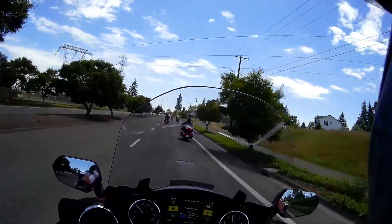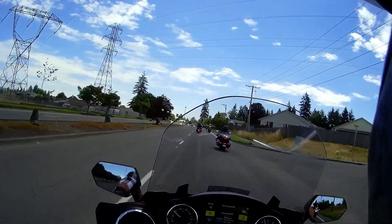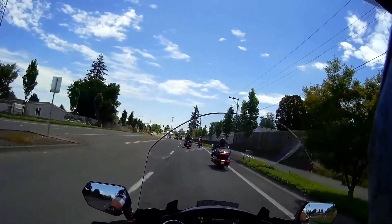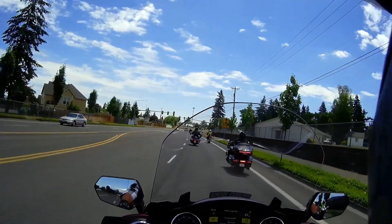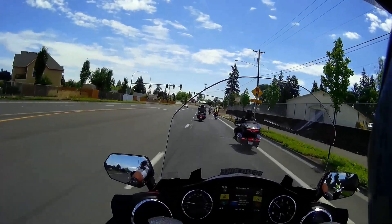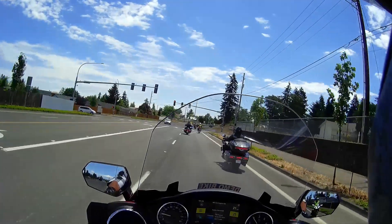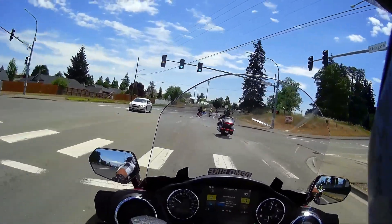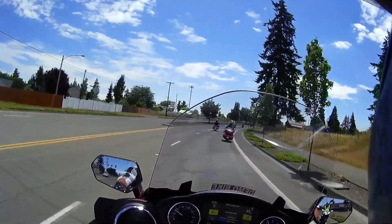You jump on this thing and you pretty much instantly feel acclimated to it — it doesn't feel strange or awkward in any way, it's just really super comfortable. The gearbox is just a little bit clunky, but not in a bad way — it's a real positive, kind of a thunk when you change gears.